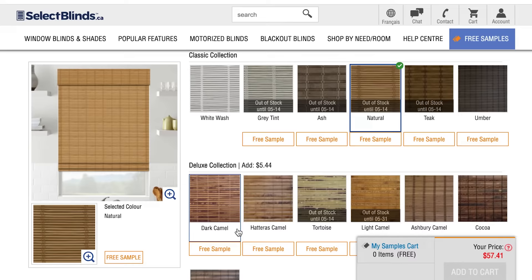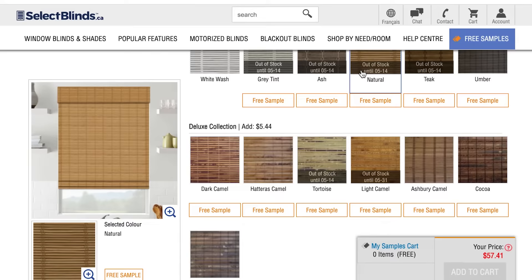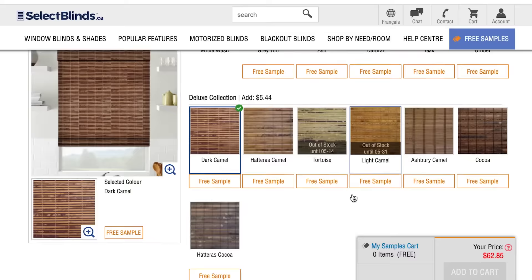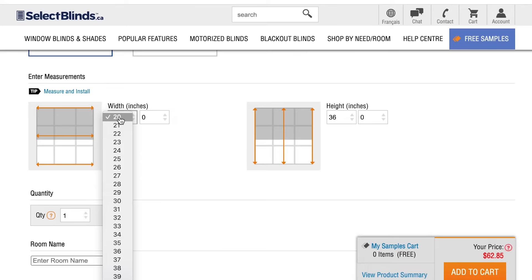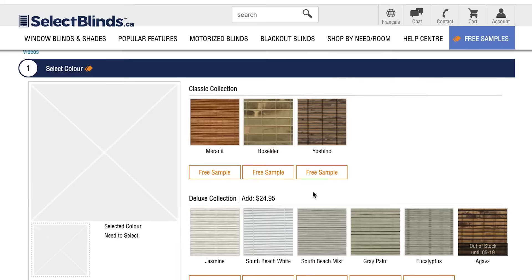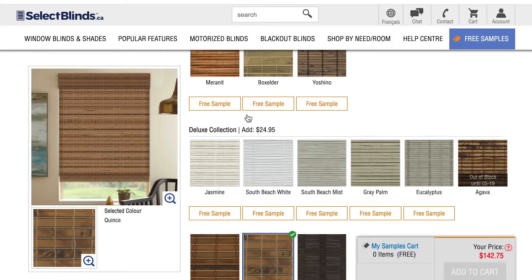I recommend getting all of your measurements and adding all those blinds to your cart at one time, applying any coupons you can, and doing that on a few different sites — Select Blinds, Blinds.com, or Blinds.ca. In the US you should be able to get these from Home Depot for a reasonable price. Once you add them to your cart you can see which deal is better for your specific sizes. If you're not getting at least 40% off, I'd save those numbers and check back every week, or sign up for their newsletters to get deals.